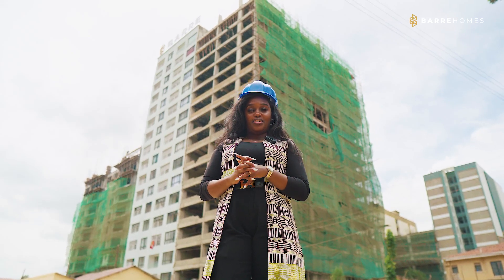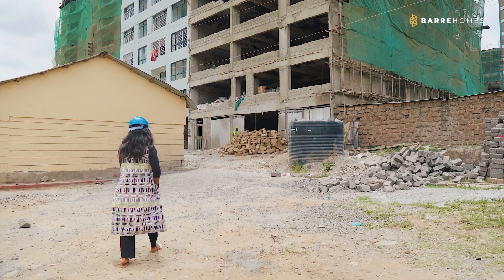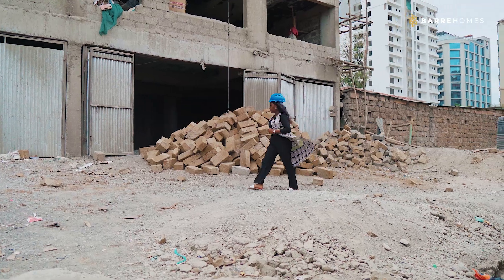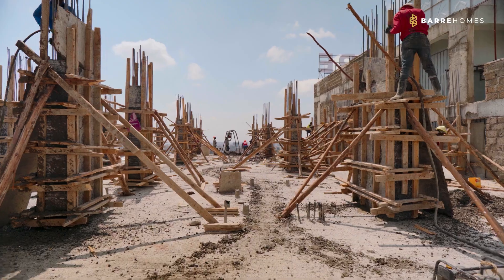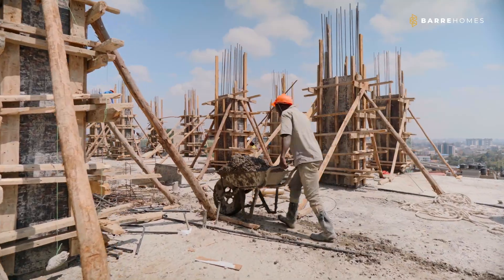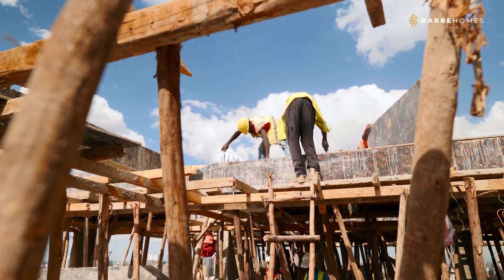Last month we were working on the columns that span from the 14th floor level to the 15th floor. We finished that within this month and began slab shuttering of the 15th floor level.